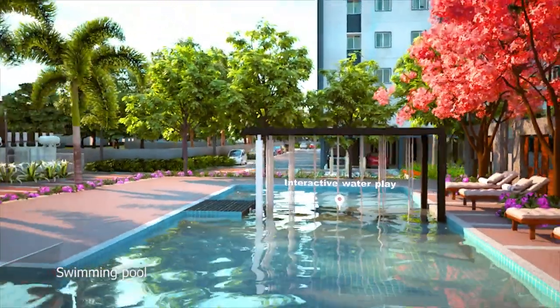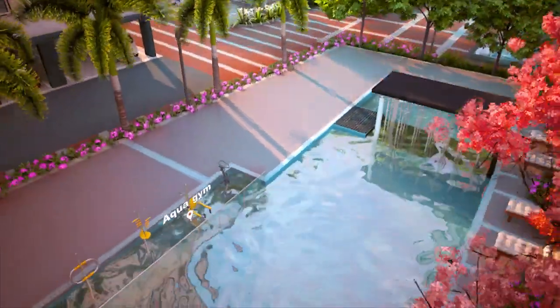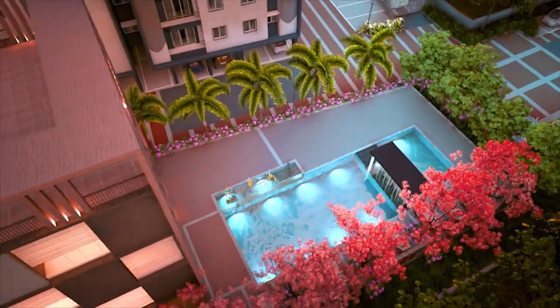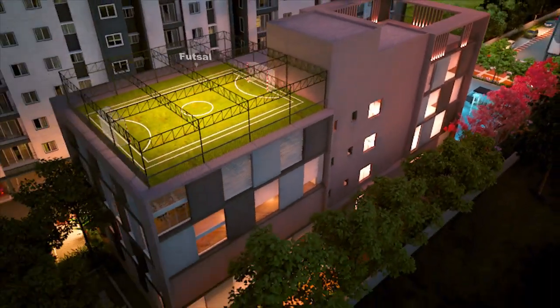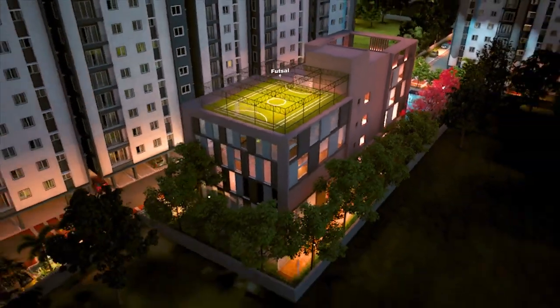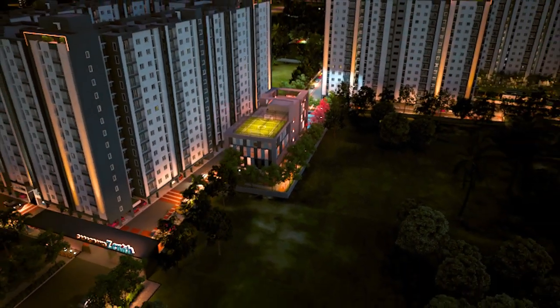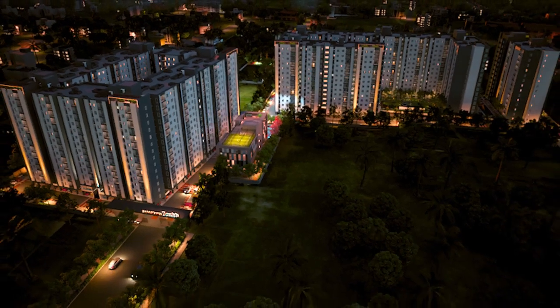The chlorine-free blue water of the swimming pool, interactive water feature, the aqua gym and poolside refreshments offer a welcome respite. At Zenith, pure air, water, natural light, pollution-free atmosphere and well-thought amenities assure a healthy living for you and your entire family.